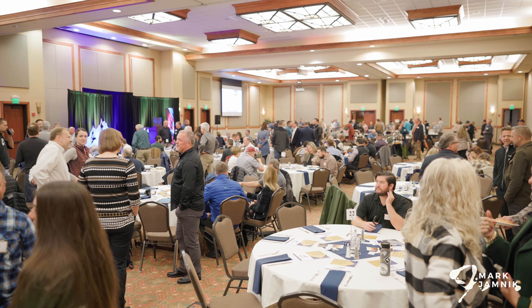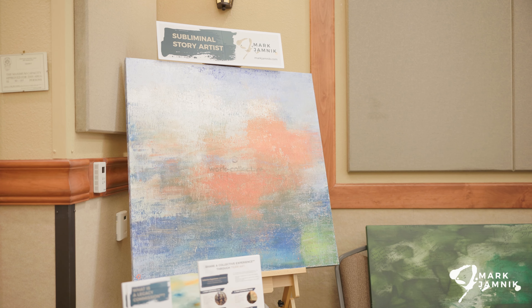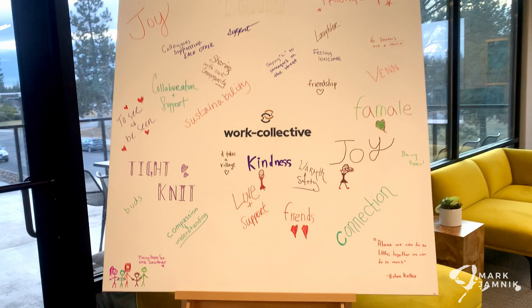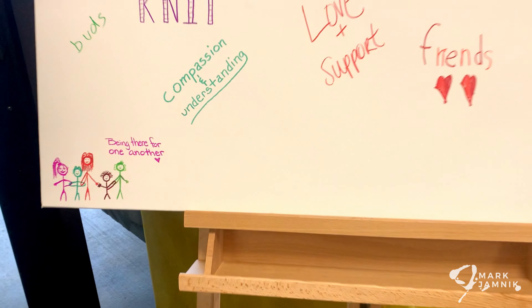It starts off with connecting in the community. I love going to different events and meeting with everyone in the community and inviting them to contribute to the canvas with a piece of inspiration, typically a prompt.